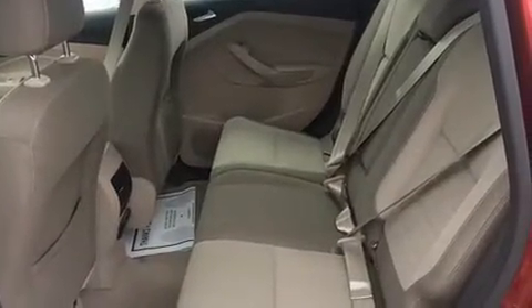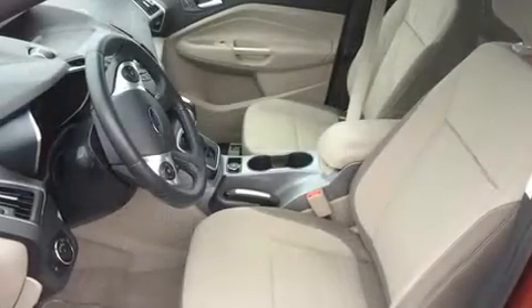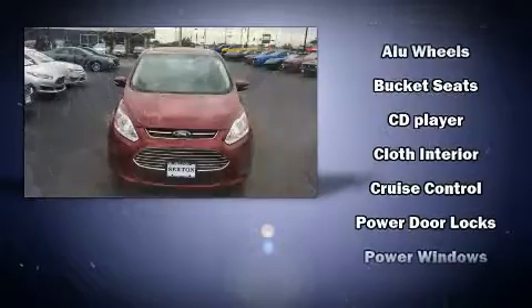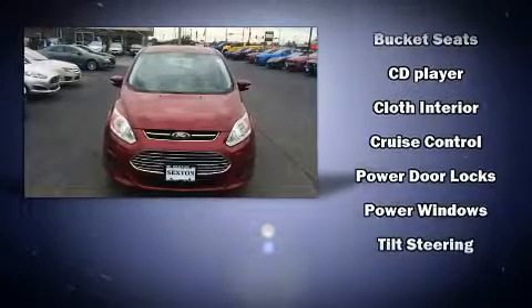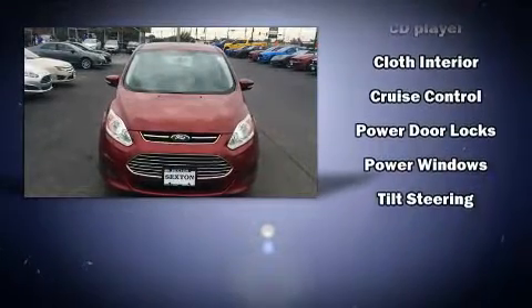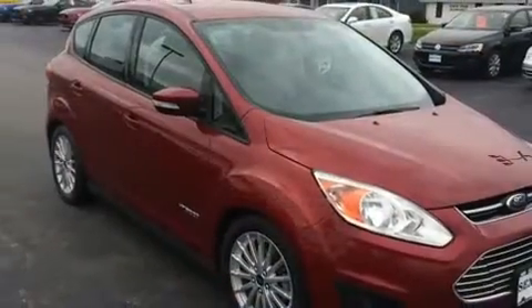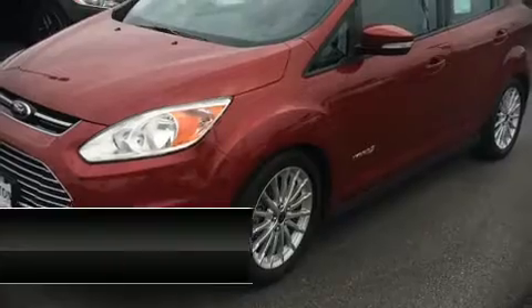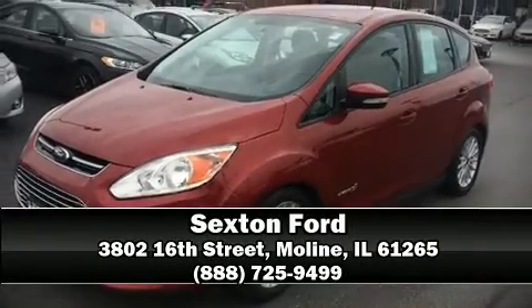Premium sound is delivered via six speakers, providing you and your passengers a sensational audio experience. Side curtain airbags deploy in extreme circumstances, shielding you and your passengers from collision forces. Please don't hesitate to give us a call.